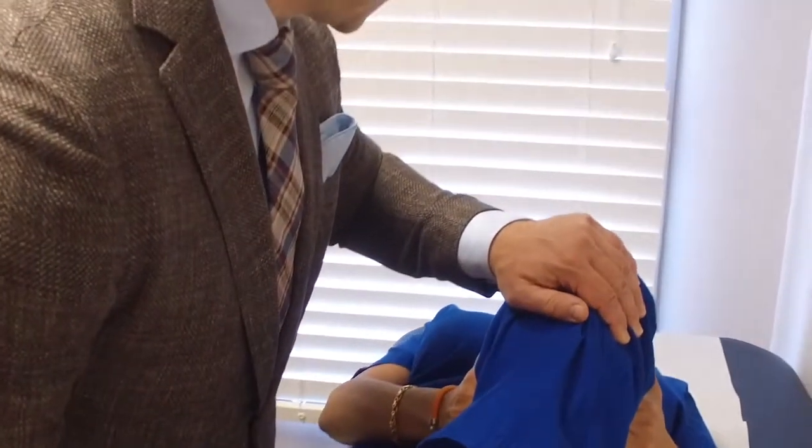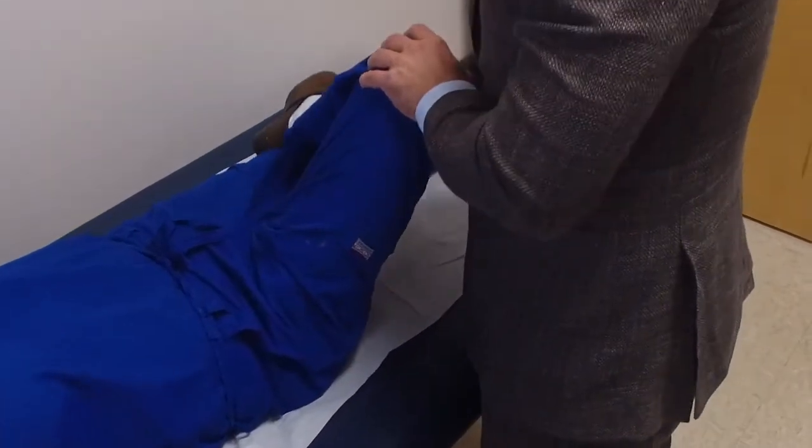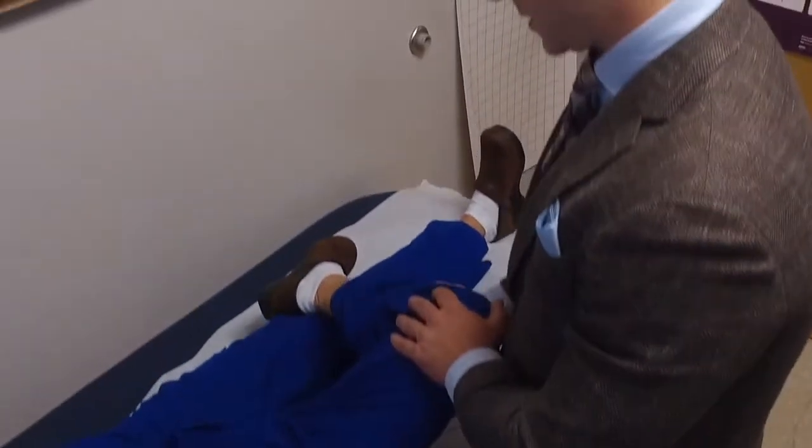Oftentimes it's easier to diagnose low back pain because there are very obvious visual abnormalities on x-rays, CTs, and MRIs. Very frequently the SI joint radiographically looks normal, so you really have to depend on the history and some physical exam findings — and oftentimes it's not something that's quickly recognized, diagnosed, and treated. We also include diagnostic injections where we inject the joint with steroids and local anesthetic to see if that can mitigate the patient's pain.